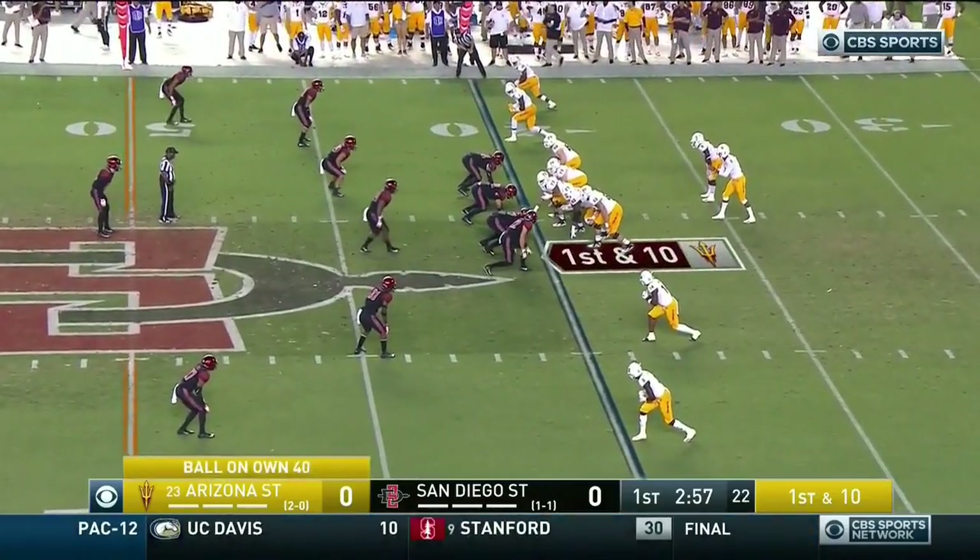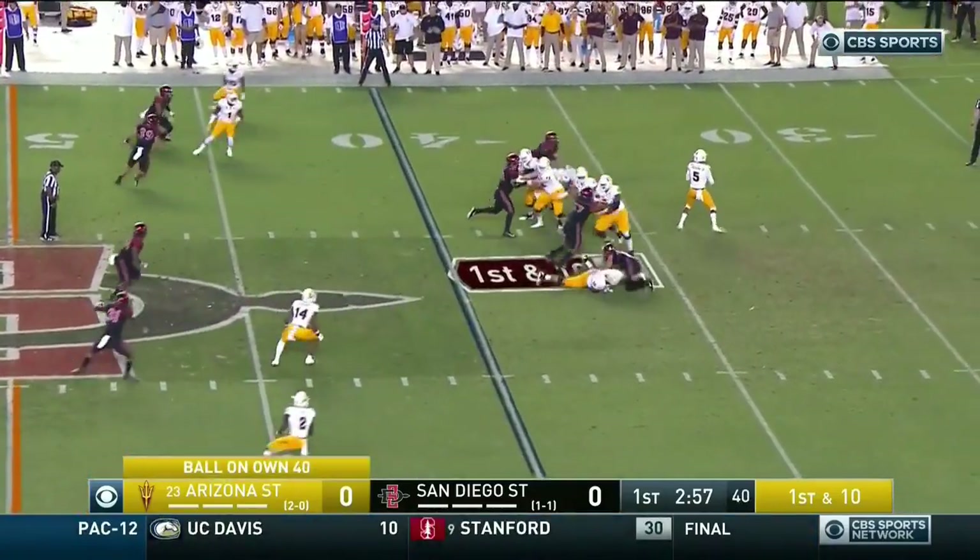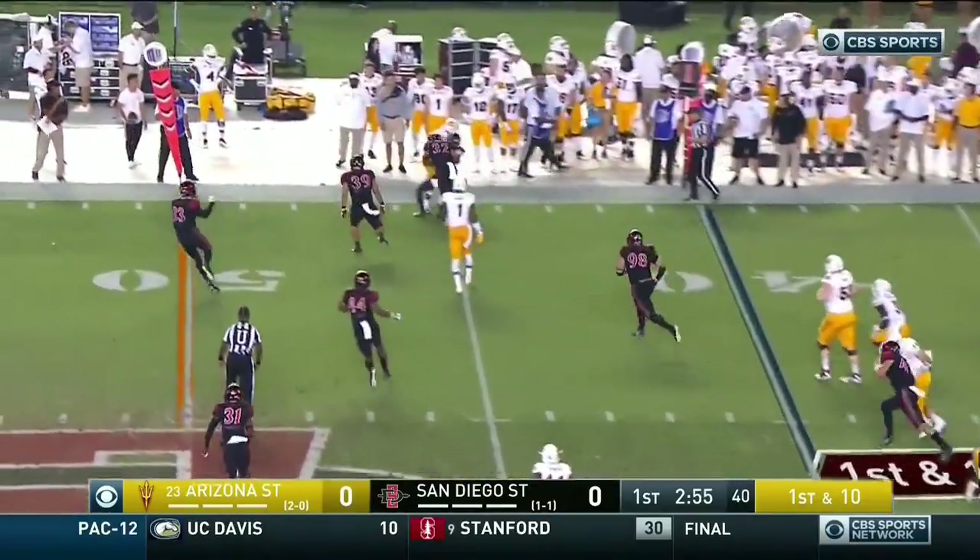All the pats on the back and the special love the Sun Devils got this week. Once you put that behind you, go on the road and get to 3-0.